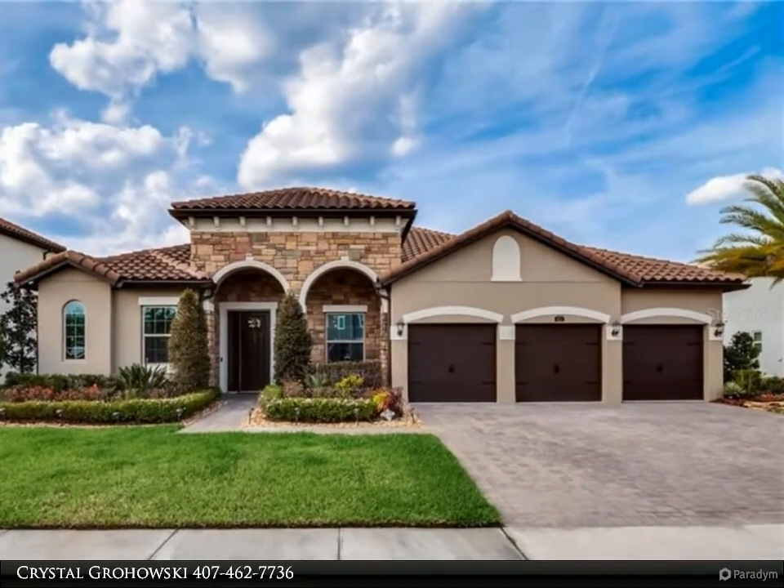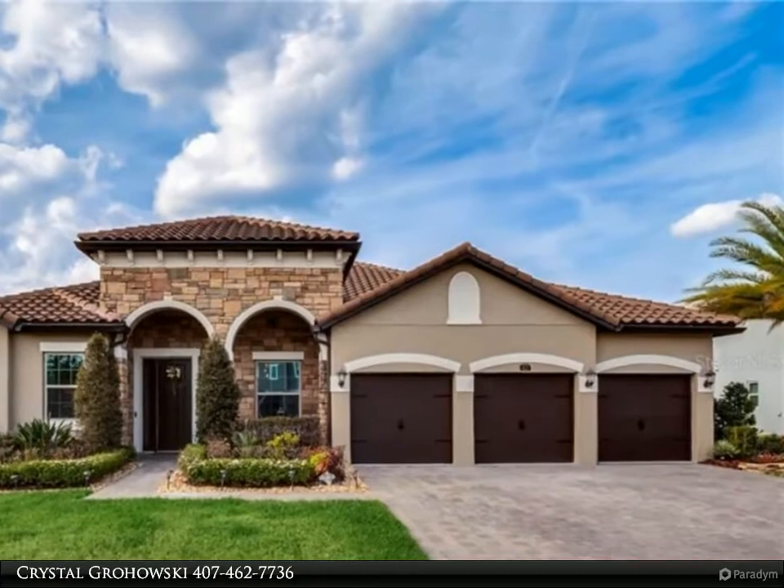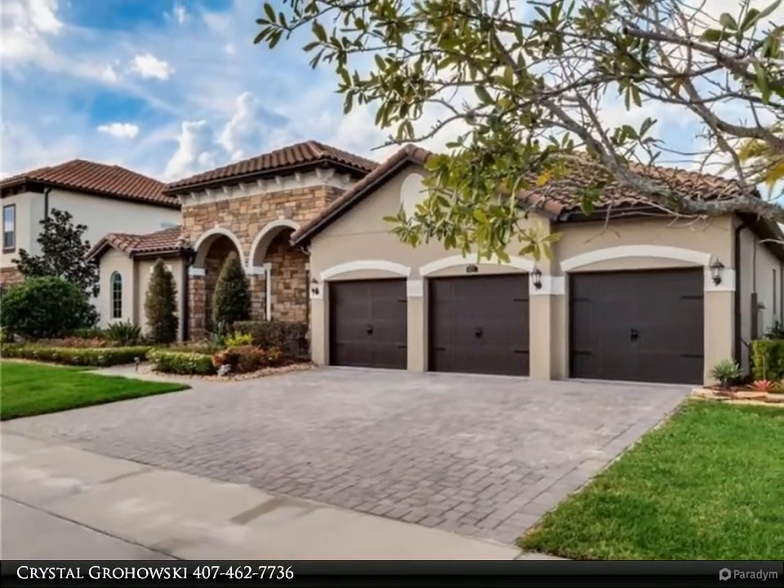This Berkshire Hathaway Home Services Florida Realty property video is presented by Crystal Grochowski. Former model home with upgrades throughout, in the highly sought after gated Oviedo Gardens.